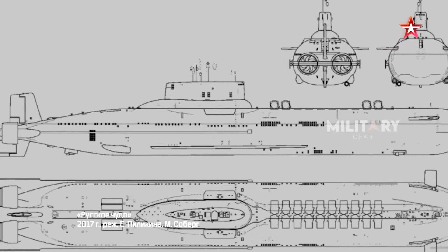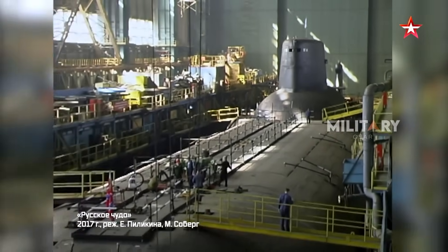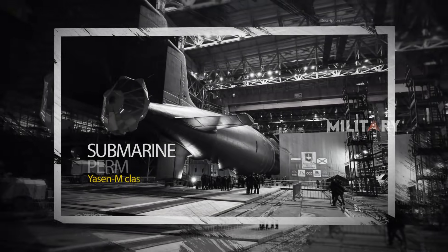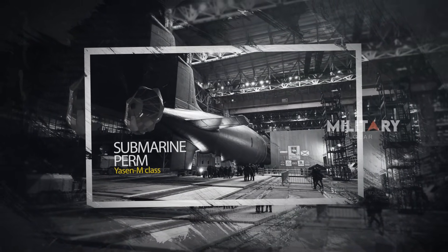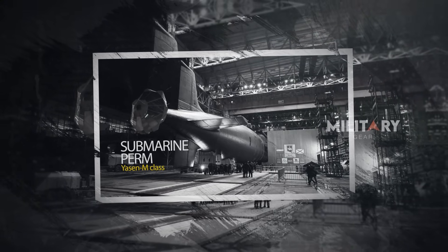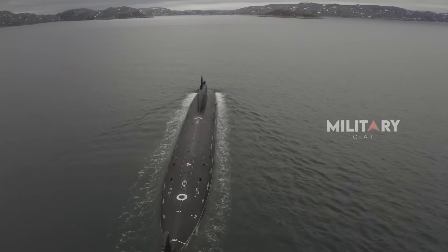Russia has long been known as a serious player when it comes to submarines. Its underwater fleet is large, aggressively modernized, and backed by continuously advancing technology. One of the latest and most attention-grabbing examples is the submarine Perm, the new star of the Yasin-M class. This vessel is more than just notable — it deserves to be hailed as a new symbol of Russia's underwater strength.